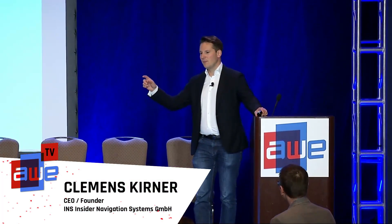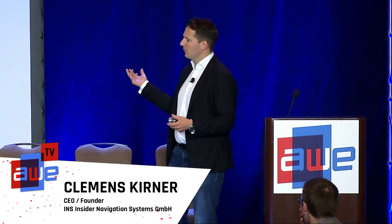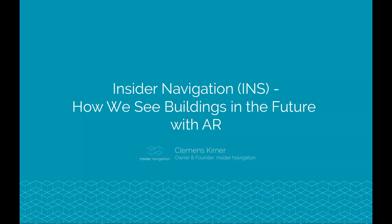I want to follow up on the previous talk concerning architects, buildings, and all of the data being generated right now. I want to show you the result of a five-year journey that I developed together with my team — how we see the future in buildings, how we can enable any smartphone, not only a Google Tango device, to understand where it is in a room, and how you can find your way. But it's also about how you show the right data on the right spot. So, why are we here? When we started in 2012, that was the idea.